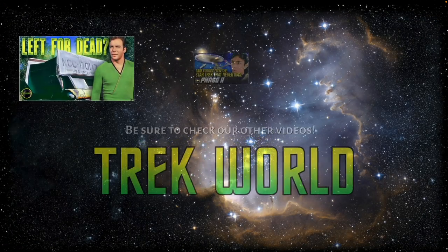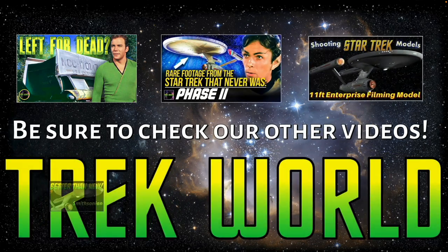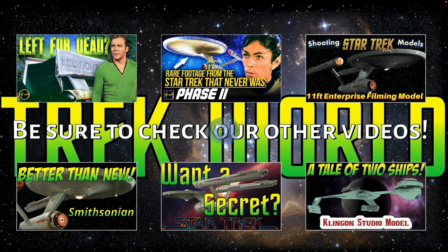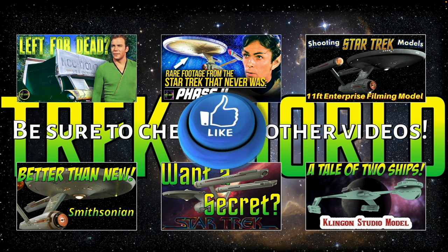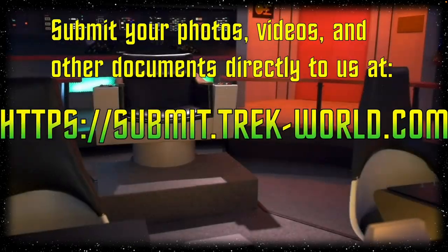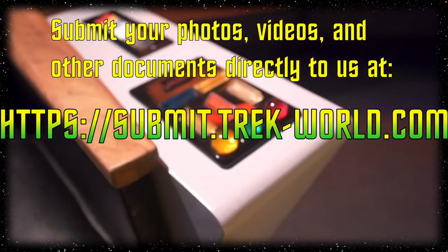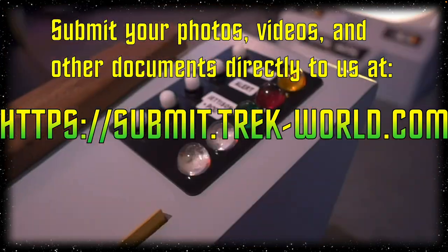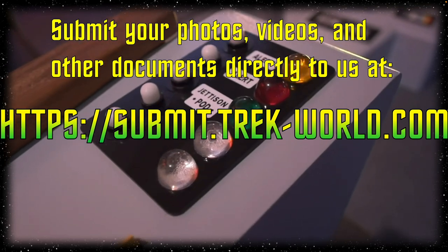Please be sure to check out these other popular videos about season one on our series covering Star Trek in the 1960s. Also, please be sure to hit that like button below the video so that YouTube will recommend this video to other folks who have not yet discovered it. However, if there is only one video that you watch today on YouTube, I recommend this one.